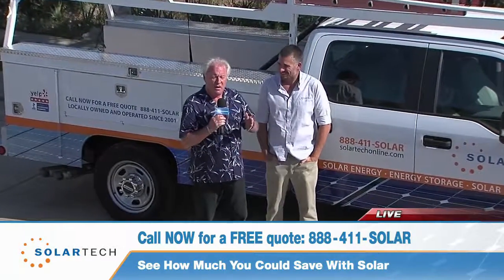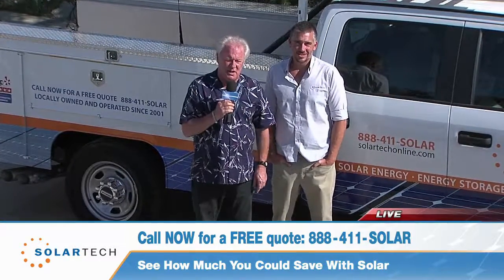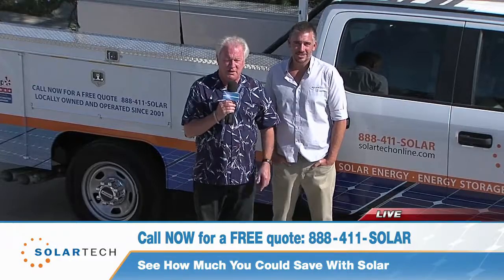That's what I wanted to hear! Right here on KUSI with SolarTech — stay tuned, we've got a couple more segments to talk about and a lot more information to give you. Stay tuned.